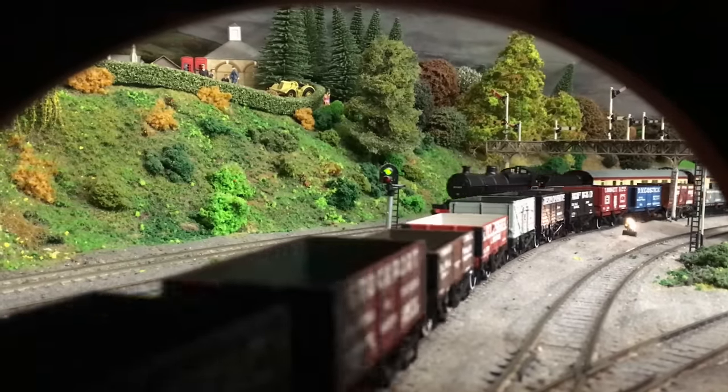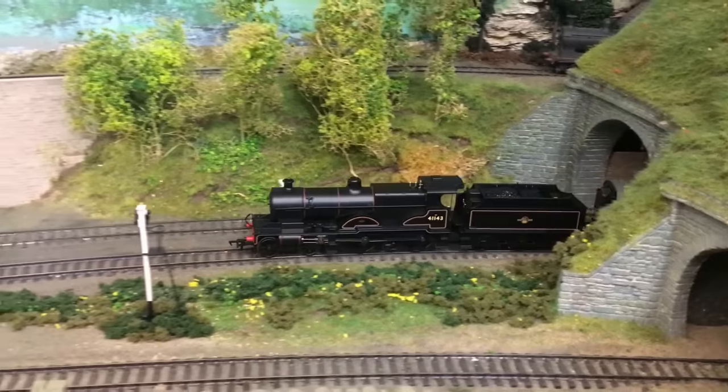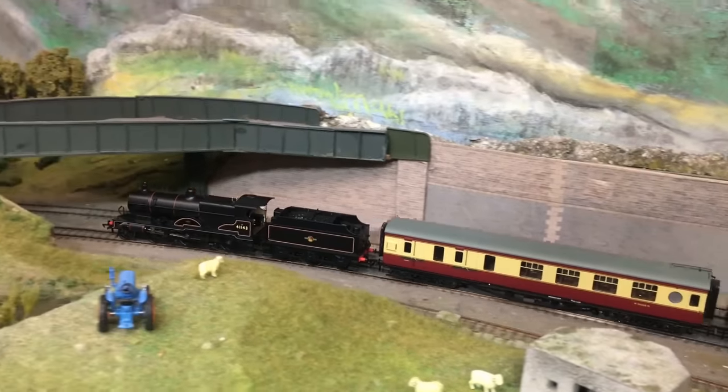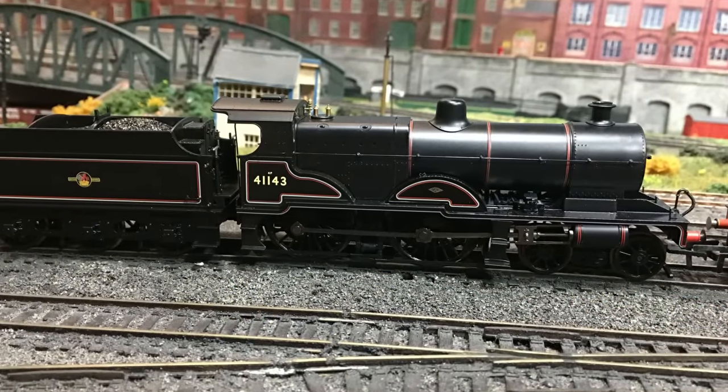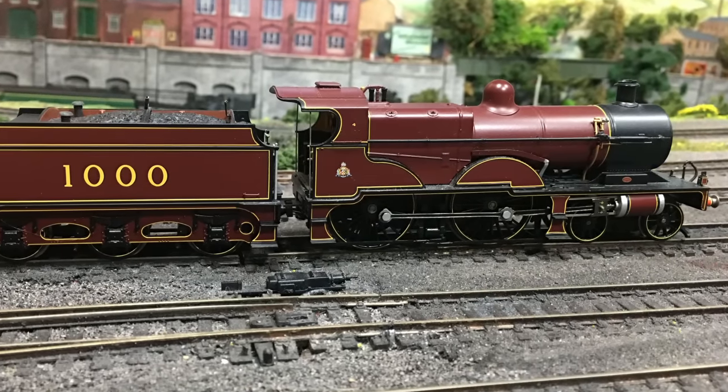And today, following on from last Friday's bargain crawl video, I put my money where my mouth was and I purchased a locomotive that I spotted actually after I filmed that, that came on offer at TMC, the model centre. This is the LMS compound, and that is a significant difference over the Midland compound which I already had in my collection, but at the time of ordering I didn't actually realise just how different these models were.